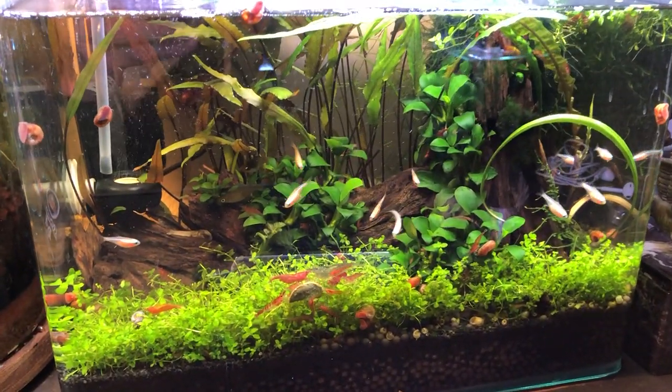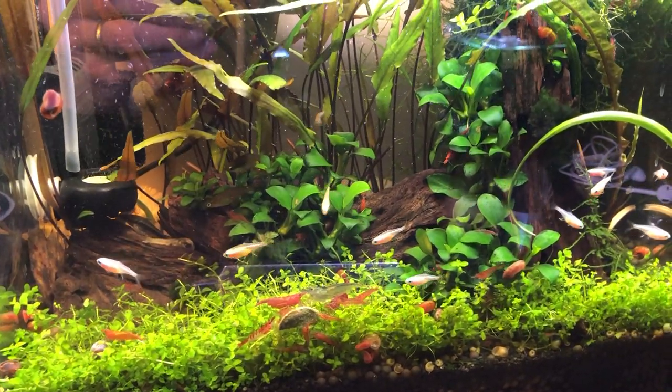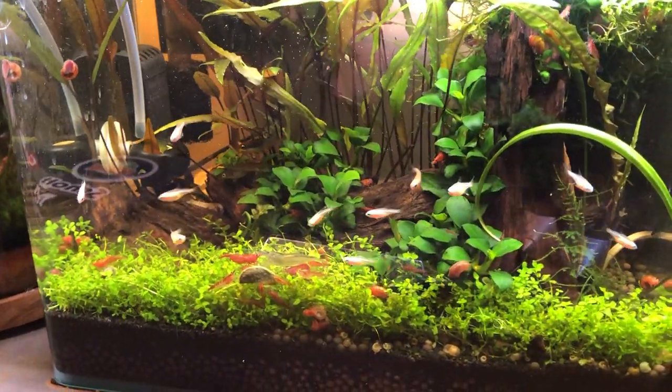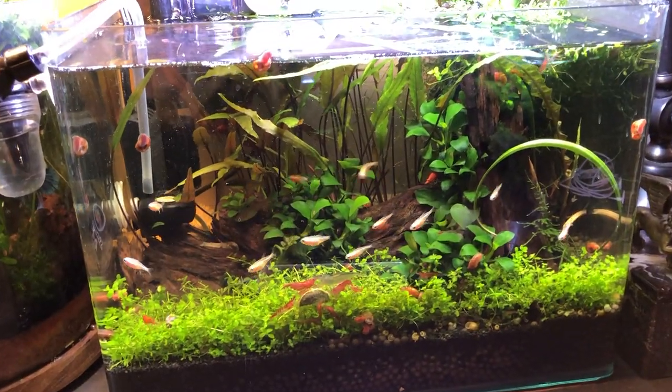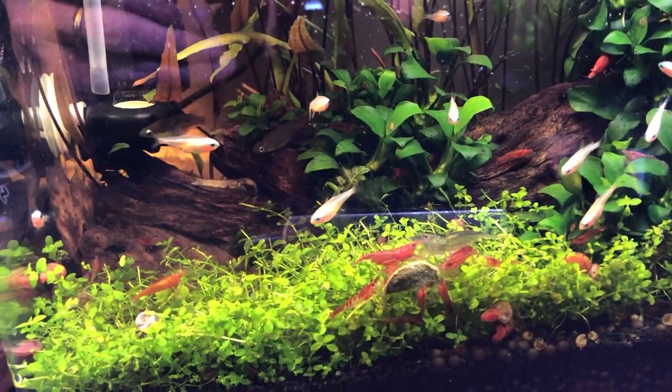You have to forgive the background noise because sheltering in place means my entire family is in the other room watching television and there's no way I can completely eliminate that sound. So let's get in closer here and let the pictures do the talking.